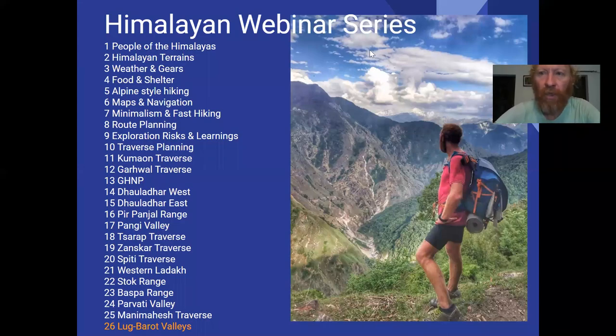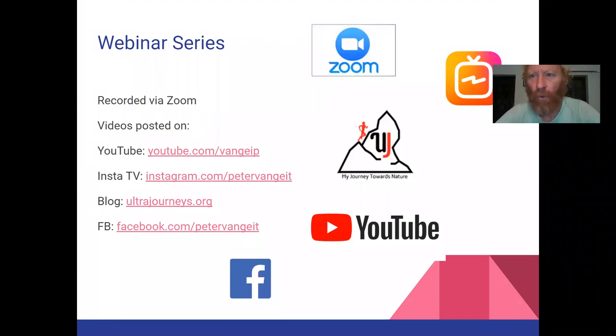Good morning everyone. Welcome to the beautiful Lug and Barot valleys in the Kulu and Kandrat district at the foothills of the Himalayas. This is module 26 as part of the Himalayan webinar series. We record this series on Zoom and Google Slides and post them every day on InstaTV, YouTube, Facebook and my blog ultrajourneys.org.